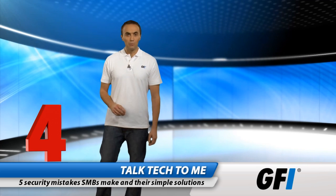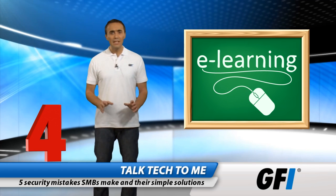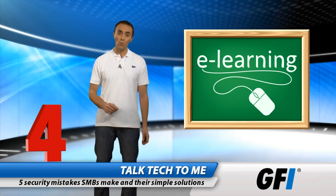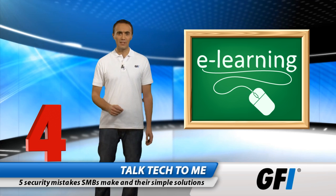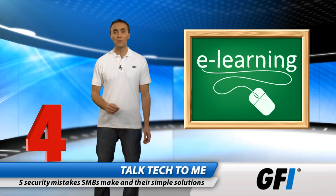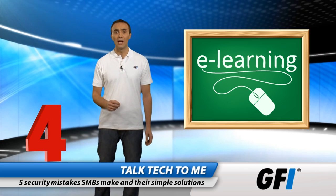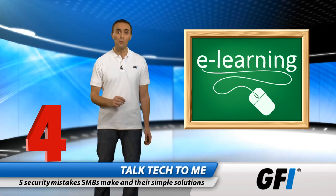Failing to educate employees is another common error. Many malware attacks are successful because end users are unaware of what they should and shouldn't be doing online and why. So it is important that you educate your users and set up the right policies and practices. There are many resources online and in this video series that can help you with this.